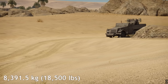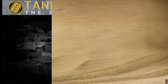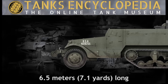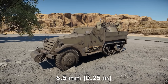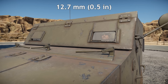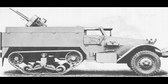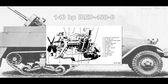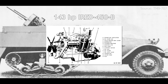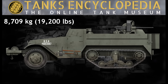The M13 had a combat weight of 8,391.5 kilograms, yielding a power-to-weight ratio of 15.9 horsepower per tonne. The vehicle measured 6.5 meters long, 2 meters wide, and 2.2 meters tall. Its armor consisted of 6.5 millimeter plate throughout, except for the windshield cover, which was 12.7 millimeters thick. The M14 MGMC, in contrast, used a 143-horsepower International Harvester RED 450B, also a gasoline-powered, liquid-cooled engine. Its combat weight was slightly higher at 8,709 kilograms, resulting in a power-to-weight ratio of 14.9 horsepower per tonne.